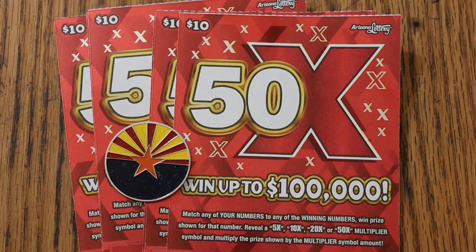You just match your number to the winning number, or you can find a multiplier of 5, 10, 20, or 50 times and win accordingly. There are still 9 of the 12 $100,000 prizes remaining, 12 of the 16 $10,000 prizes remaining, 79 of the 109 $1,000 claimers, and 743 of the $500 wins, and on down the line.